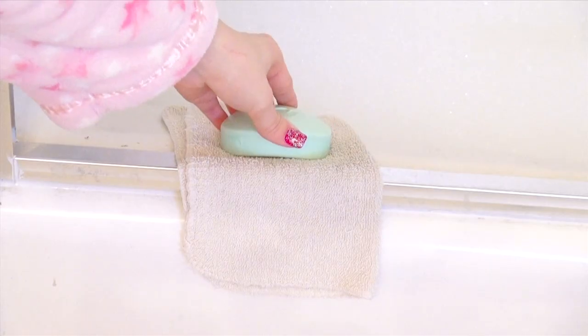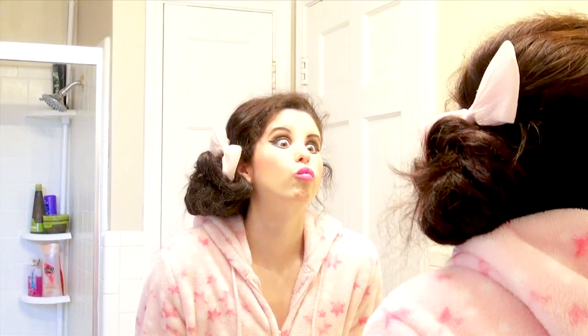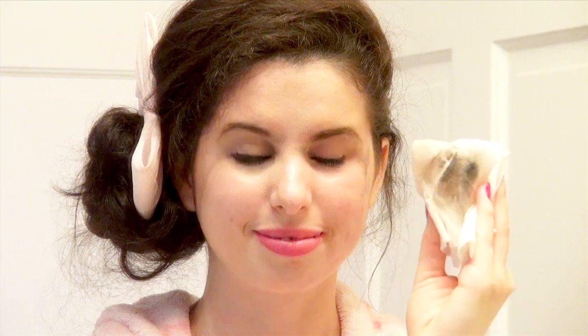Do you just look in the mirror after a long day and say, wow, this makeup actually looked good this morning? Well, I do this a lot. So now to give my makeup wipes a workout, I'm just removing all of that foundation and blackness from my eyes. And after doing this, my face kind of feels like it lost a few pounds.